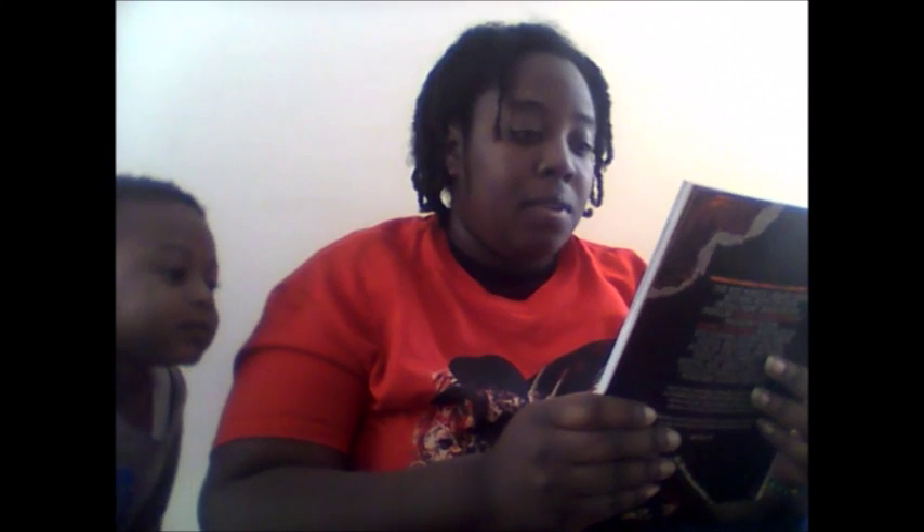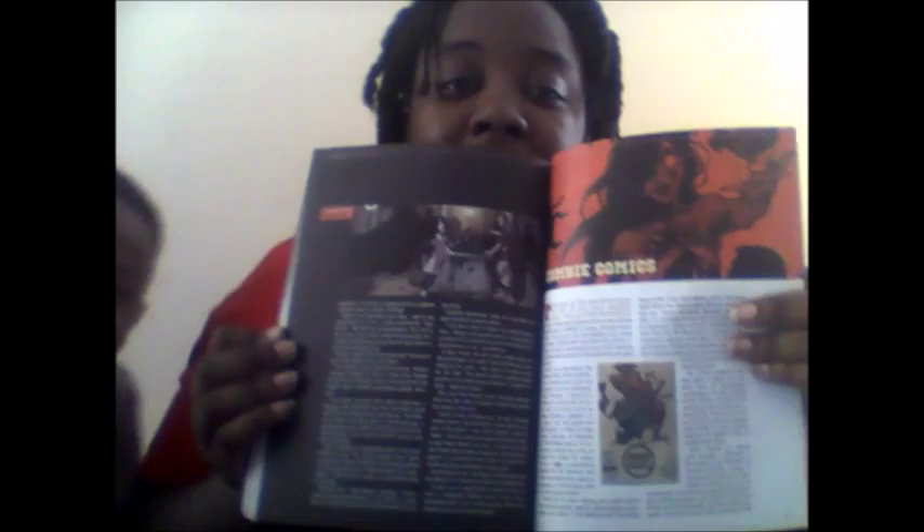Next we've got Rue Morgue — 'Blood in Four Colors.' It's a horror comic. Let me open that up so you guys can get a look and go through some of the pages. Oh, this is crazy! Who doesn't love Tales from the Crypt? It's supposed to be coming back.